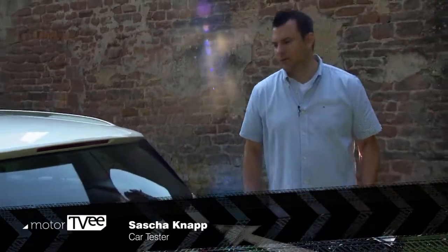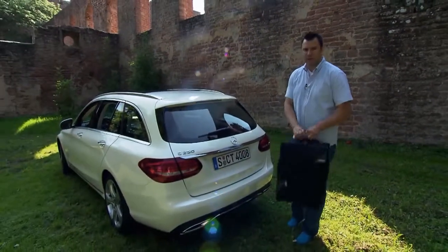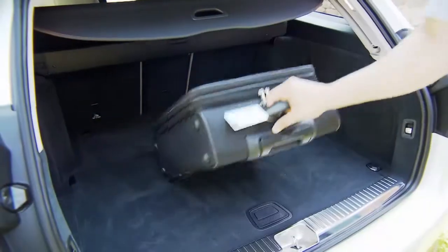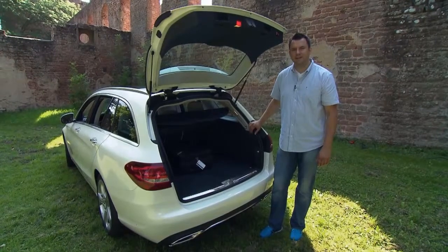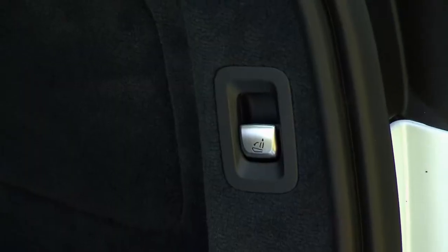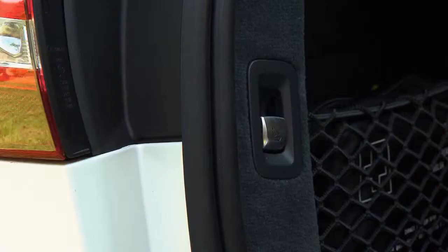Car tester Sascha Knapp says that more than half of the C-Class cars sold are T-Models. He likes features like the one that allows you to open the trunk even when your hands are full. The trunk is slightly larger in the new model — it now has almost 500 liters of volume. With the back seat down, that triples, and lowering it is easy. If the front seats are so far back that they would block it, the system shifts them forward automatically.